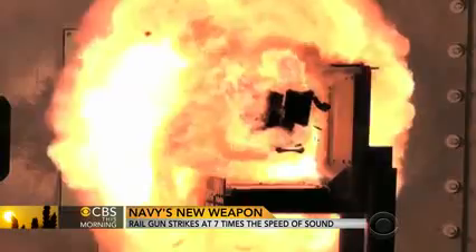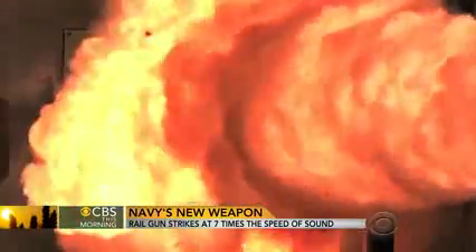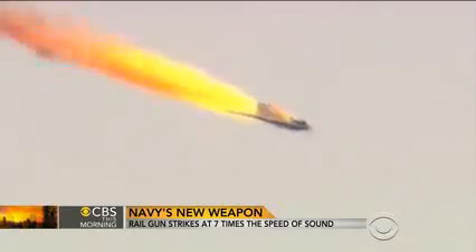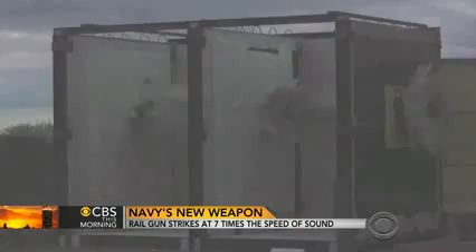There's an electronic guidance system inside so it can be fired at moving targets. This gun and the projectile round take care of any threat that flies in the sky. It could be a ballistic missile, it could be a cruise missile, it could be a threatening aircraft. Traveling at Mach 7, it can also pierce three walls of reinforced concrete.